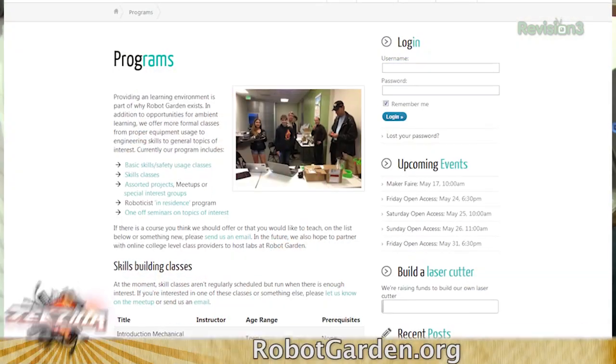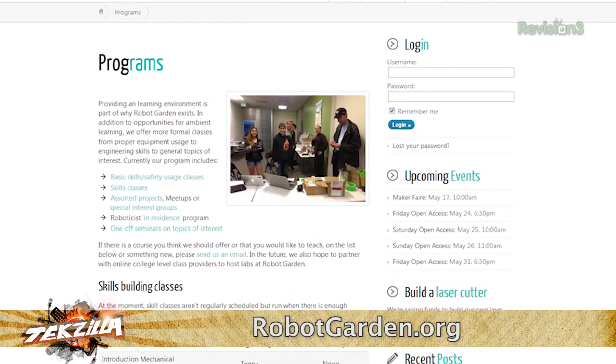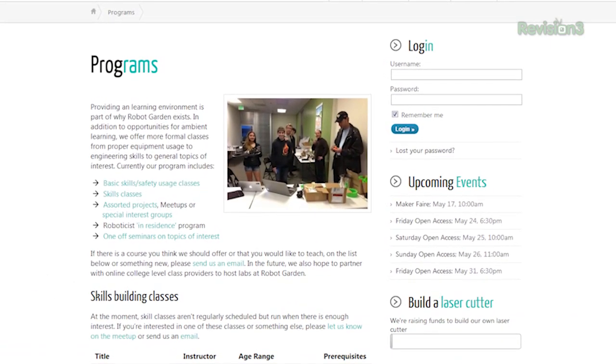Is it an open environment that anybody can come in and join, or can you learn there, or is it a place where you should already have some experience before joining? So you can do both. You can take our class, Intro to Robotics, 101 and 201 — it's an Arduino class. You can also come and learn how to use a 3D printer or a wood shop that we've reclaimed from donated equipment.